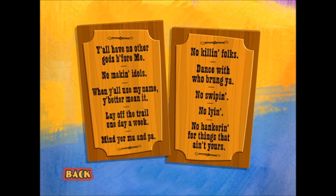I think 'Mind Your Ma and Pa' is my favorite. It was also the easiest to write. So there you go, the Western Ten Commandments.